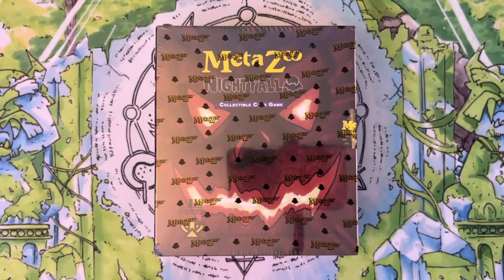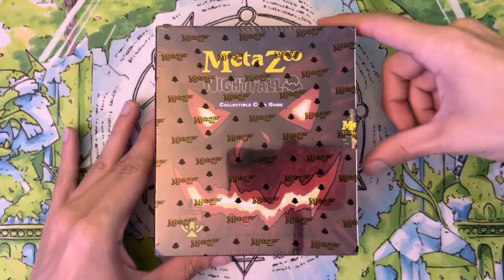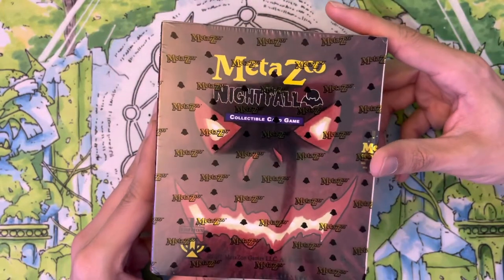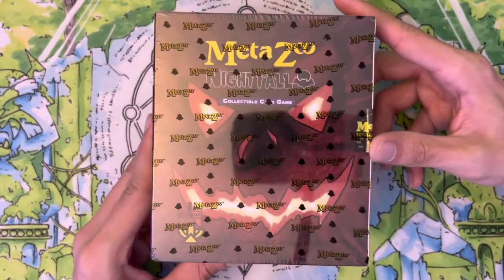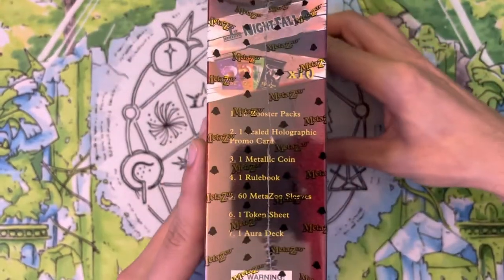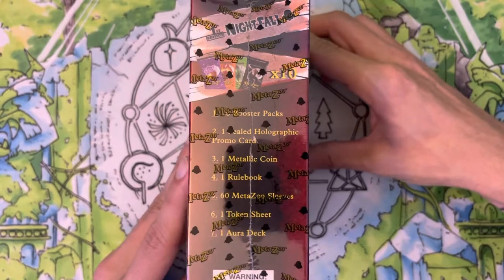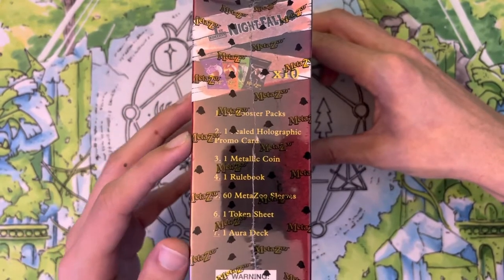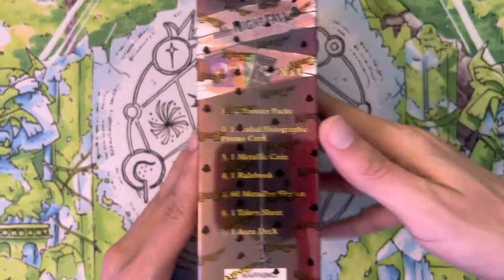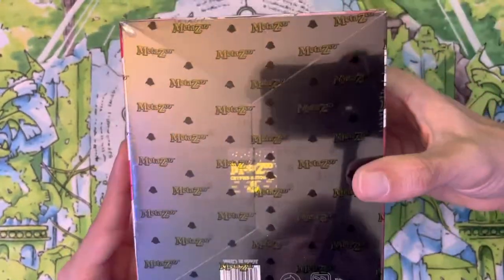Hey guys, Meta Burns here, and today we're opening a MetaZoo Nightfall First Edition Spellbook — I'm super stoked to open this. These prices for the spellbooks are pretty good, around $35 to $40 for what you get inside: 10 booster packs of Nightfall, a sealed holographic promo card, a metallic coin, a rulebook, sleeves, a token sheet, and the aura deck.